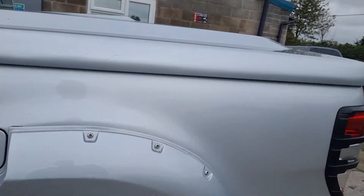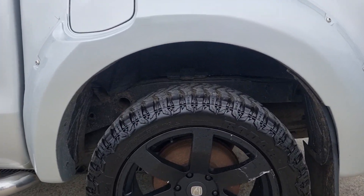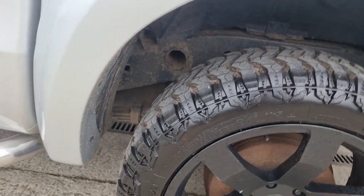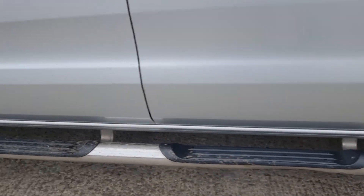2014 Ford Ranger Limited 2.2 with arch kit and 20 inch alloys. Plenty of tread on the wheels.